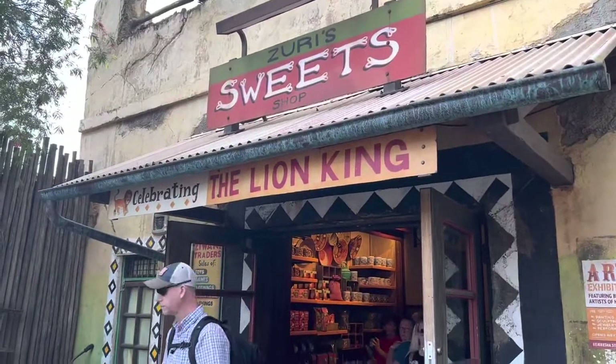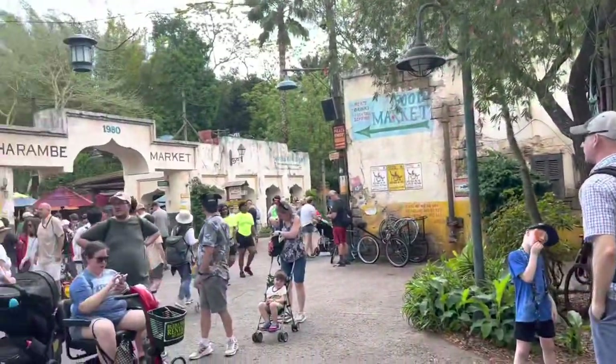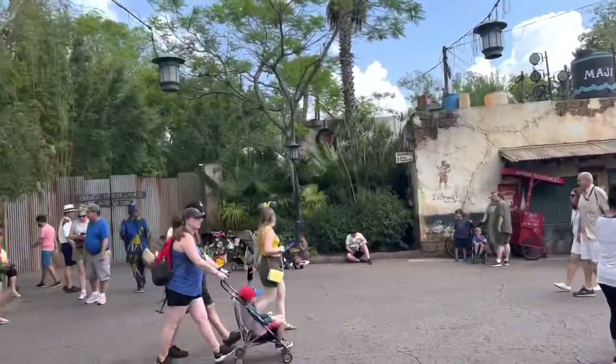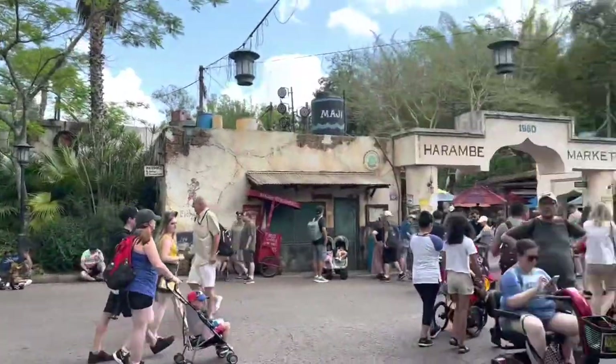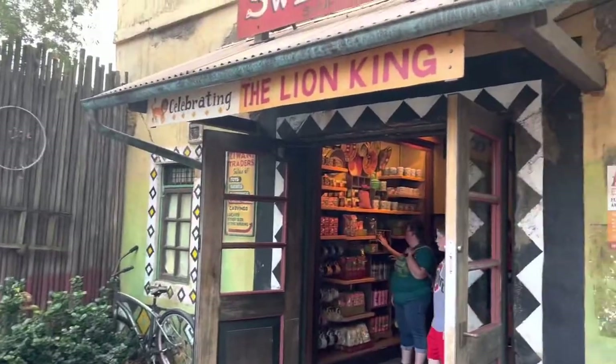Tusker House is located in the Africa section of Animal Kingdom. We are getting off after our Genie Plus reservation to Kilimanjaro Safaris. Before that we were on Cali River Rapids and I look like a wet brat. Hi, this is Carrie from Heart of the World, and I am at Tusker House in Africa at Disney's Animal Kingdom. I am so excited to eat with Donald, Mickey, Goofy, and Daisy in their safari gear.